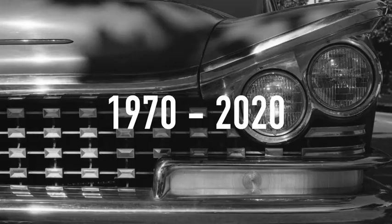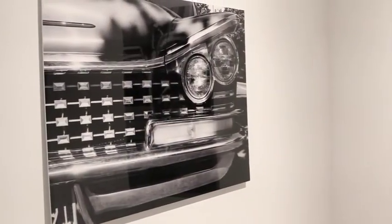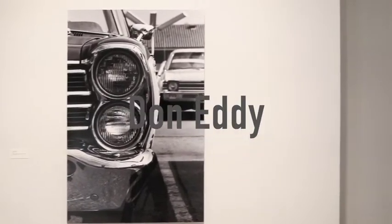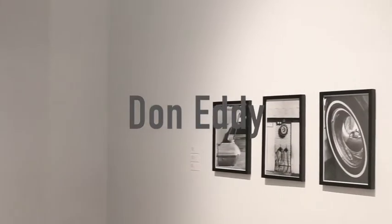This is John Eddie speaking. I'm pleased to share that the Nancy Hoffman Gallery has reopened. My exhibition has been extended to September 4th and it has been re-hung to allow me to share two new large-scale photographs along with a few ancillary photographs to contextualize it.